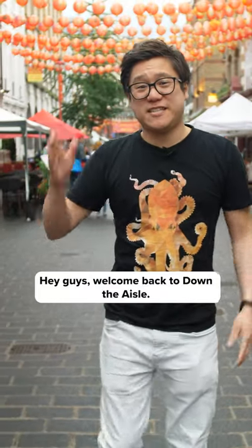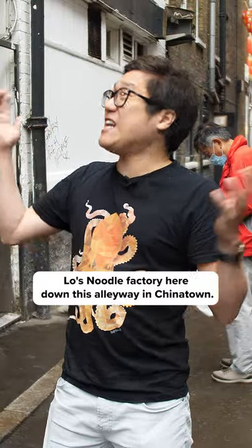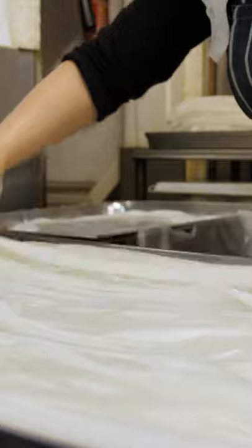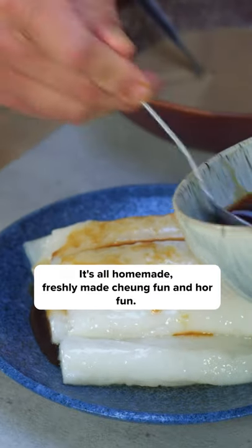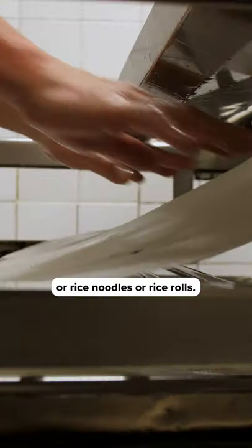Hey guys, welcome back to down the aisle. Lowe's Noodle Factory here down this alleyway in Chinatown makes their own chung fun. It's all homemade, freshly made chung fun and half fun, or rice noodles or rice rolls.